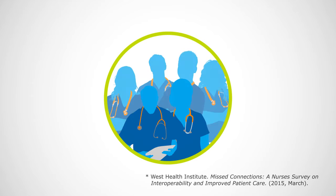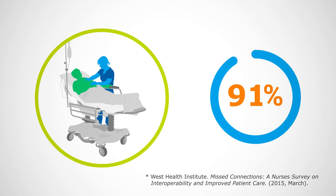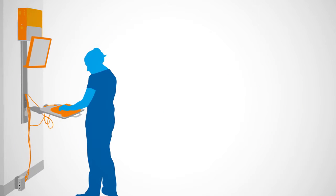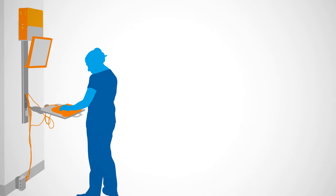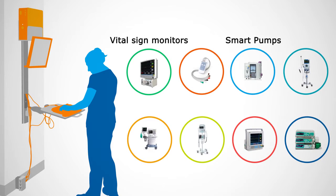In a recent survey of nurses, 91% reported they would spend more time with patients if they could spend less time recording data from vital sign monitors, smart pumps, and other medical devices.